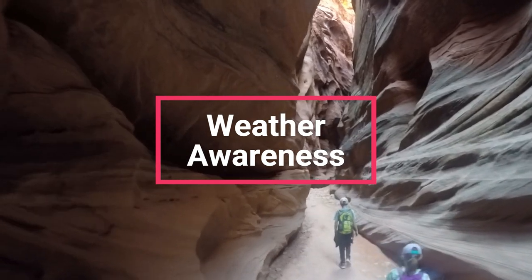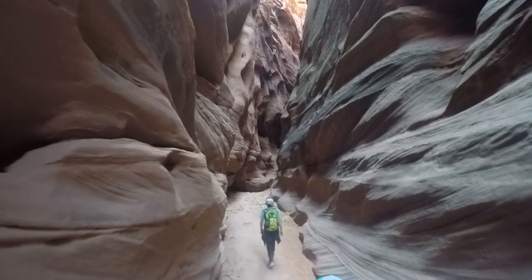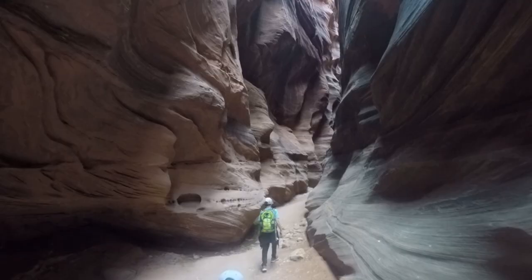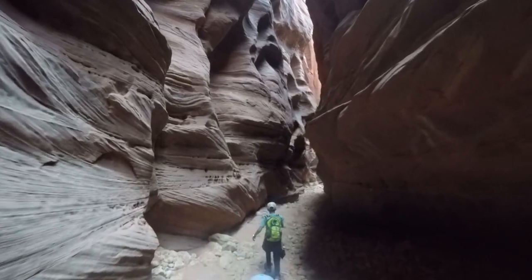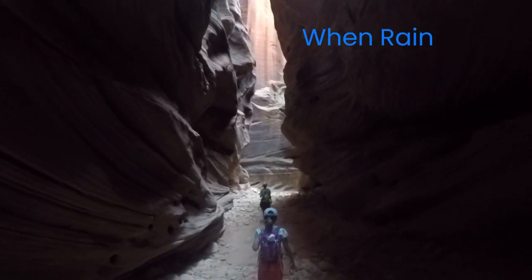If it has rained within 7 days of your hike, you need to assess water depths in the gulch. Standing water could create quicksand locations and ponding that is well over your head. Make sure to take a rope with you, as mentioned earlier, for emergencies, and tread lightly near wet footing and standing water.